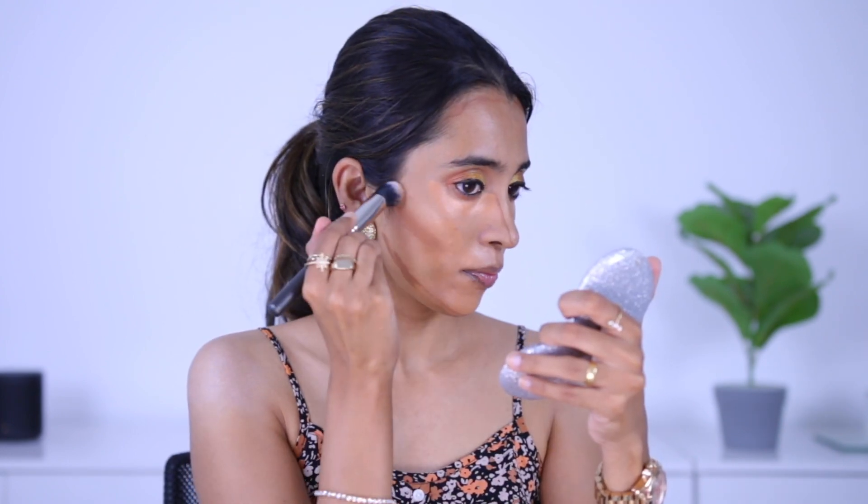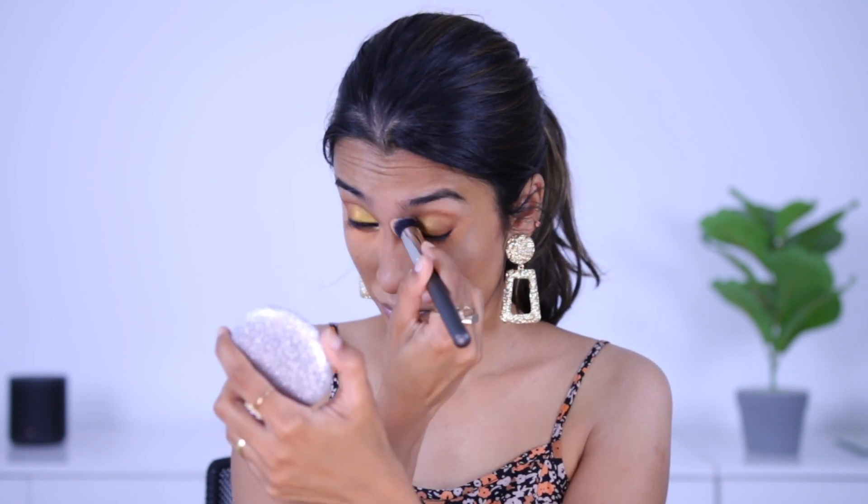For cream contouring I'm using the Insight HD Conceal High Definition Concealer in the shade Rich Tan, blending it out with a Pack 073 brush. It adds a good shadow without being too warm. Because I have a slender, long face, I contour towards the inner part of my cheek in a circular motion to make it look fuller. For the jawline I blend slightly upward.